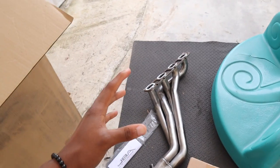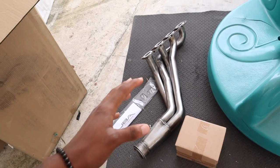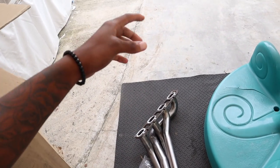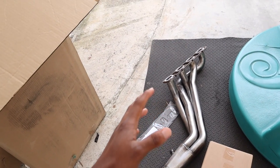I went with the JBA long tube headers. The reason I went with JBA is they're a reasonable price. I got them on Summit Racing for about $750, used a discount code and it came down to $720 I believe, with taxes.